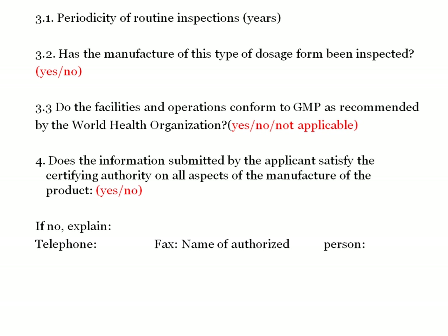If the answer is no, details including telephone number, fax number, name of person and signature, along with address of certifying authority, stamp and date are required. This completes the format of the COPP.